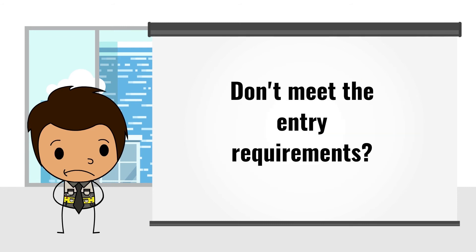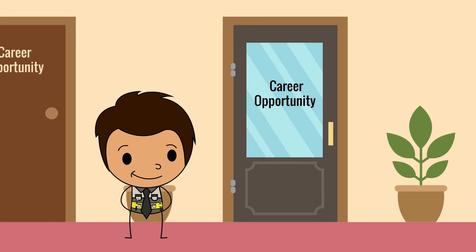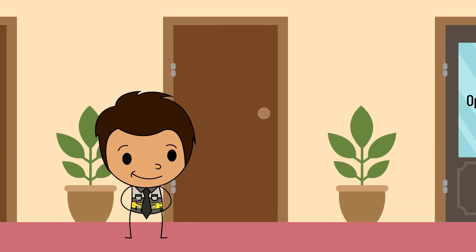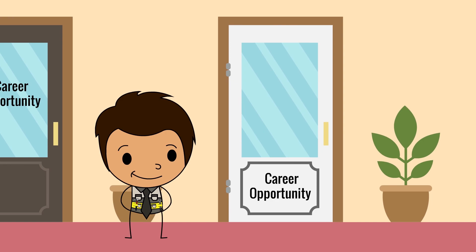If you do not meet the requirements, don't worry — just enroll for the NTC bridging course at College SA. Completing the bridging course will automatically qualify you for the N1 course. Qualified fitter and turners are highly sought after, so getting a formal qualification will not only further your education but will also open doors and help you advance your career.